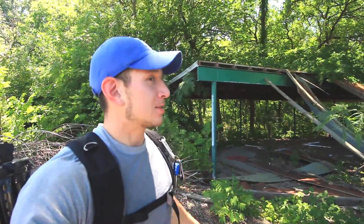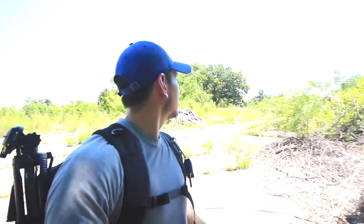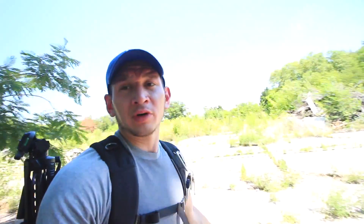Pretty much everything's broken down. There's really nothing else around here. Back over there is more of where everything was at. But yeah, I'm just still exploring.